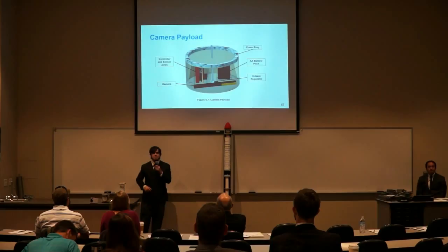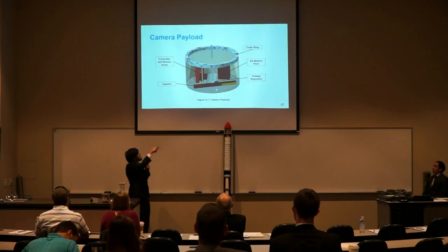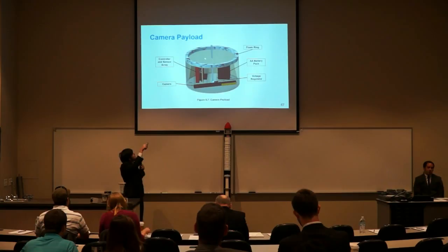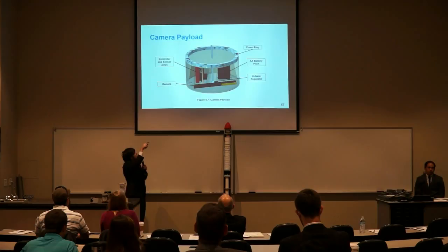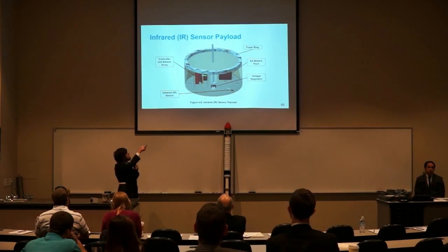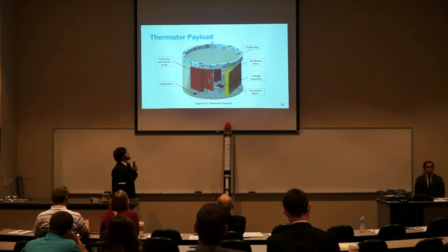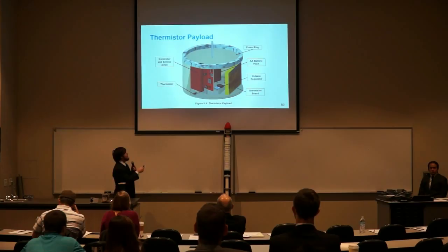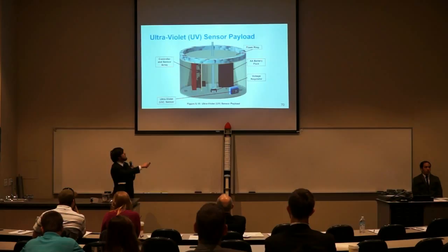The next payload is a camera payload; there will be two of these — one programmed to record still images and the other to record video. It has a mini spy pin camera, which is very space-, cost-, and weight-efficient, along with the same microcontroller, AA battery, and voltage regulator. All payloads have a foam ring on top where the tether connecting all of them will be coiled while inside the rocket. The next payload is an infrared sensor payload with the same microcontroller, battery, voltage regulator, and an infrared sensor. The next is a thermistor payload with six thermistors throughout for an accurate thermal model, plus the same microcontroller, voltage regulator, and battery. The final payload is an ultraviolet UV sensor payload with the same components.